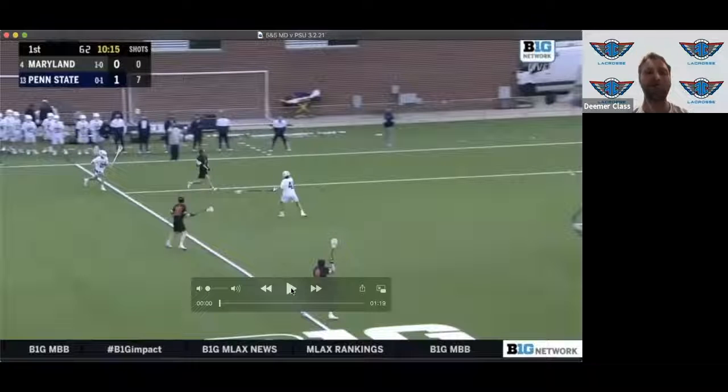Welcome back to episode four of Five and Five. I'm back with Matt Dunn — we're fired up to break down a few clips from Maryland vs. Penn State. Matt, welcome back.